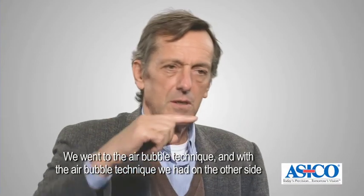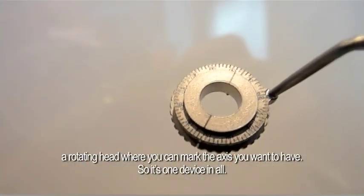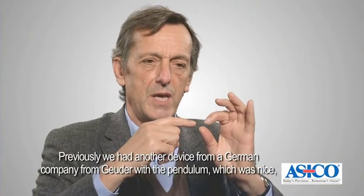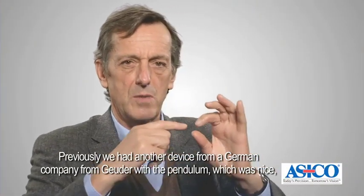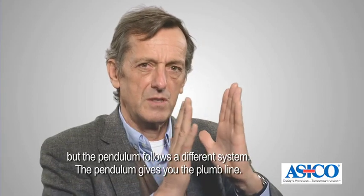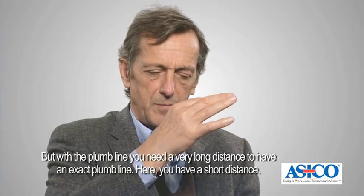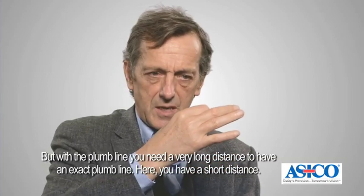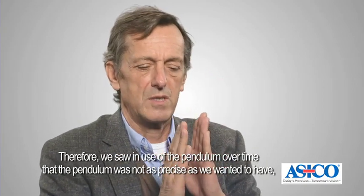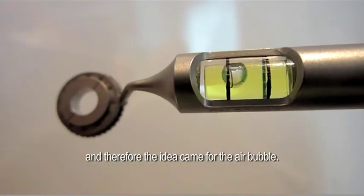We went to the air bubble technique, and with the air bubble technique we had a rotating hat where you can mark the axis you want to have — so it's one device in all. Previously we had another device from a German company from Goida with a pendulum, which was nice, but the pendulum follows a different system. The pendulum gives you the plumb line, but for the plumb line you need a very long distance to have an exact result. Here you have a short distance, and therefore over time we saw the pendulum was not as precise as we wanted, and so the idea came with the air bubble.